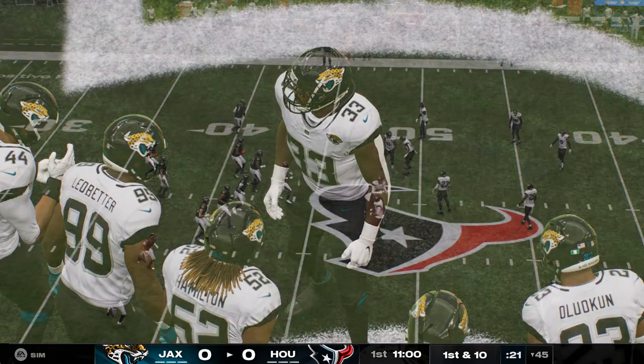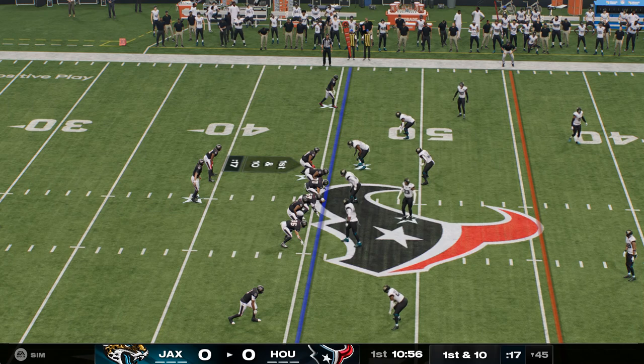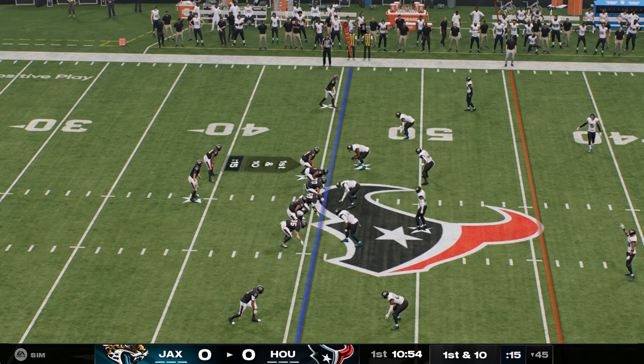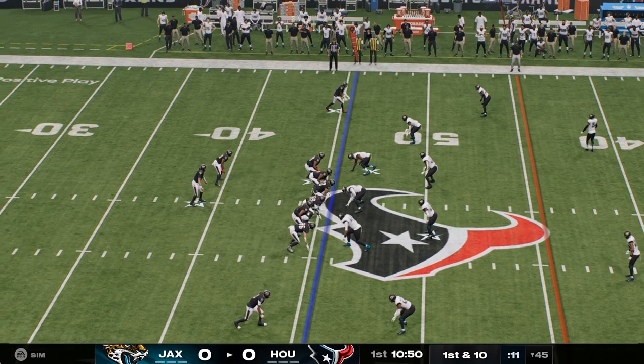He played at Ohio State on offense at tight end and fullback, and also played a little defense as a linebacker. Strong hands — he can catch the football. Remember the story about massaging bulls in order to increase hand strength.